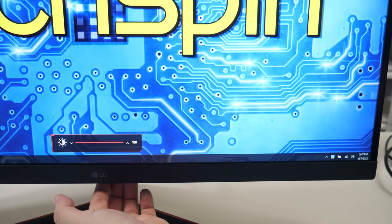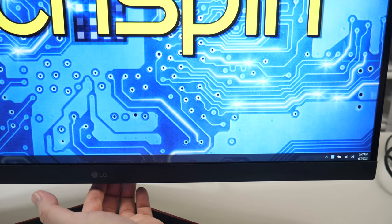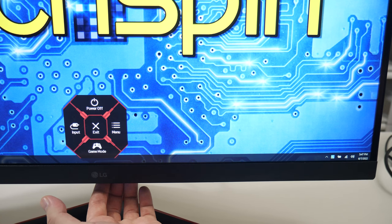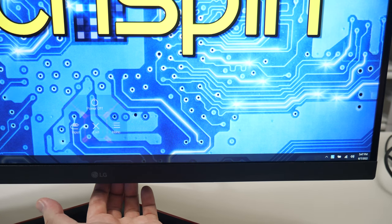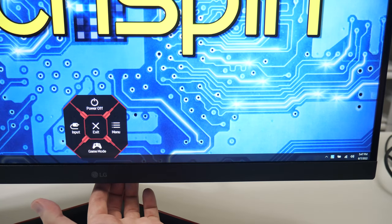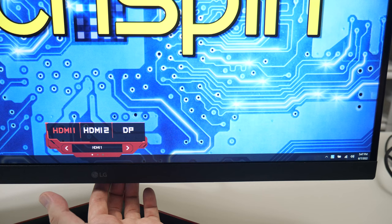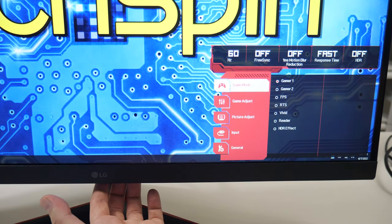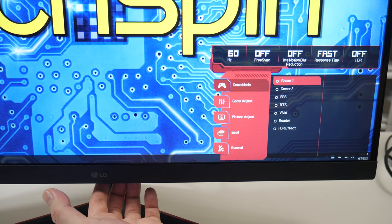Let's get into the menus. Up and down control brightness, left and right control volume for the headphone out, not for the non-existent speakers. Straight press gives you power off, input, menu, and game mode, which gives you access to 4 out of the 7 profiles — kind of weird. Input gives an easy toggle, and power off works immediately for a 2-step power off. Menu shows you hertz and HDR on the top, but not resolution. Game mode has those 7 profiles.